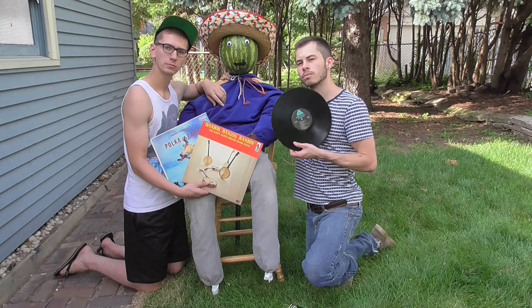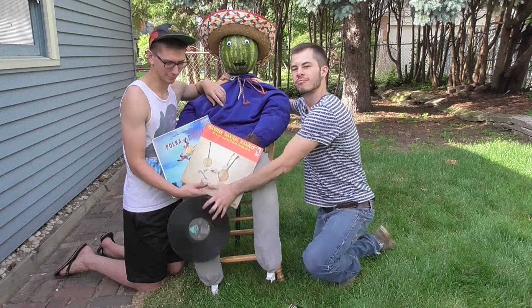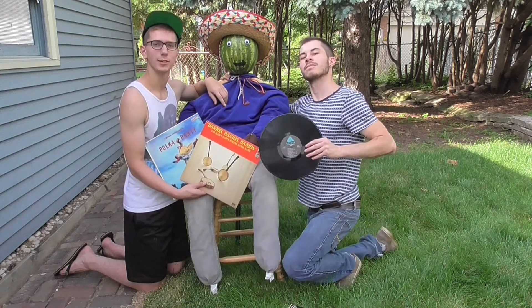If you've ever seen the movie Shaun of the Dead, you've probably wondered how well you could really defend yourself with a stack of vinyl records. Well, today we're going to find that out.